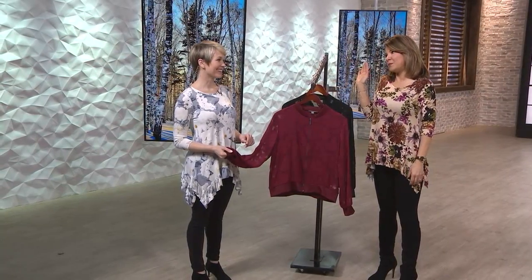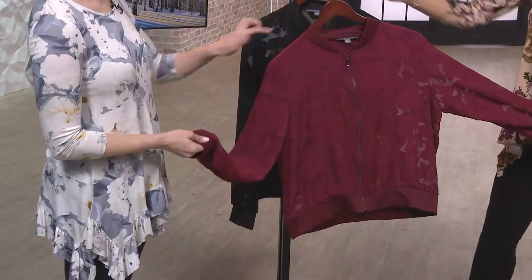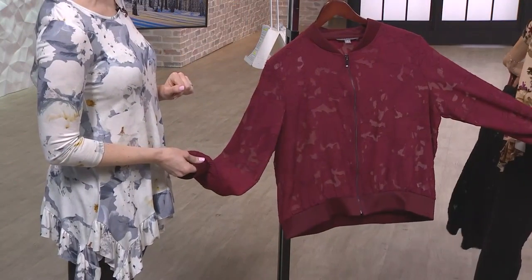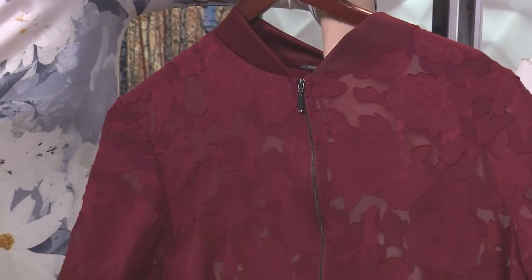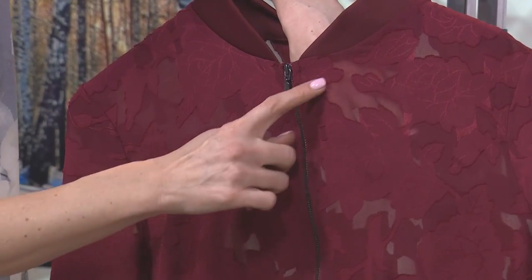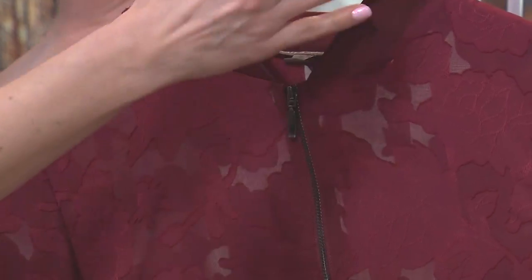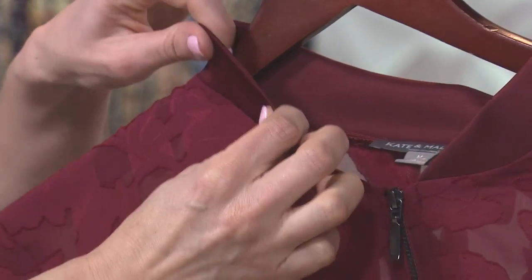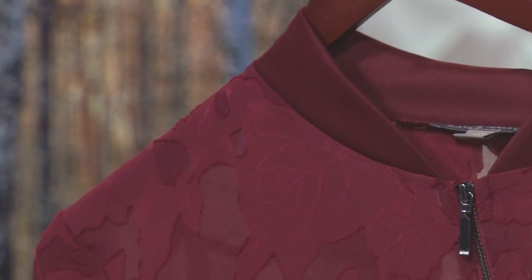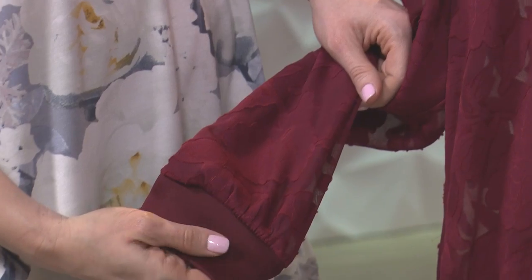I've never seen a bomber jacket done like this before. Isn't this fun? Really unique. So you talked about that bomber silhouette. It's got a little see-through because this is done in a burnout mesh — they actually create this floral lace pattern by burning out the mesh detail. That's where you get a little bit of that sheer story. It has that true rounded collar done in a sateen finish on this knit, so it's got great stretch. Working zipper, and that classic bomber silhouette continues down around the lower arm cuff as well as the lower hem with that knit detailing.